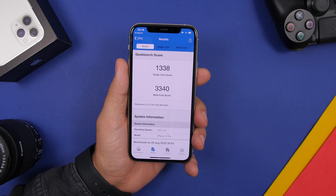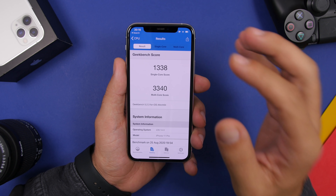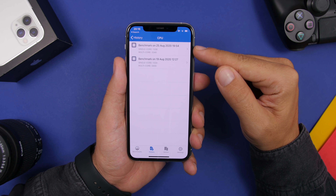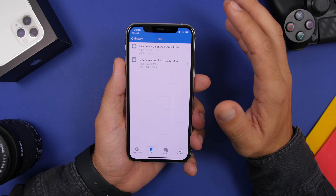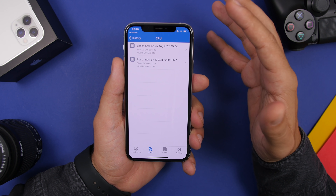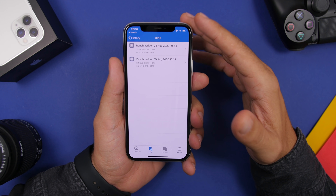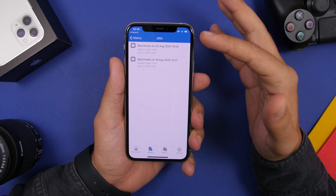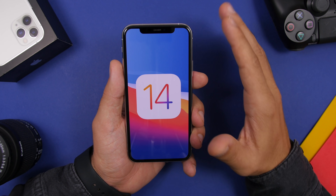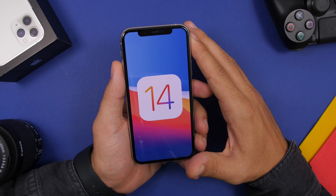I ran a Geekbench test on iOS 14 beta 6 and got a score of 1338 on single-core and 3340 on multi-core. Comparing to beta 5, there's a slight improvement on single-core but a slight decrease on multi-core — so it's roughly the same as beta 5. We'll have to wait and see how performance and battery life hold up overall.